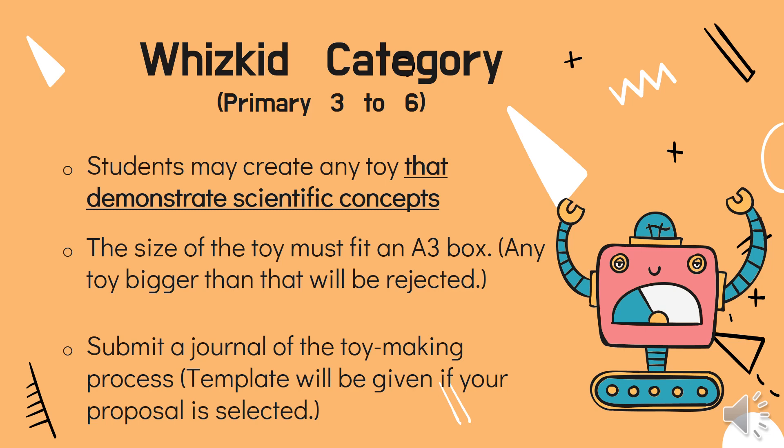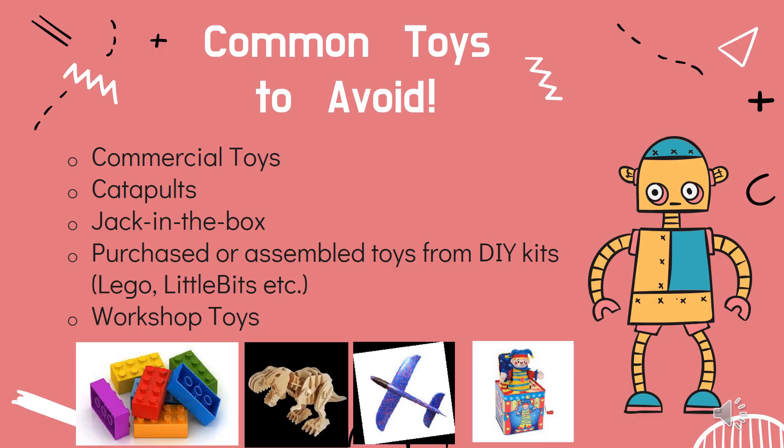Remember that the toy should be creative, original and sturdy. Here are some common toys to avoid: commercial toys bought from the toy shop, catapults, jack-in-the-box, purchased or assembled toys from DIY kits like Lego, Little Bits, etc., or workshop toys.